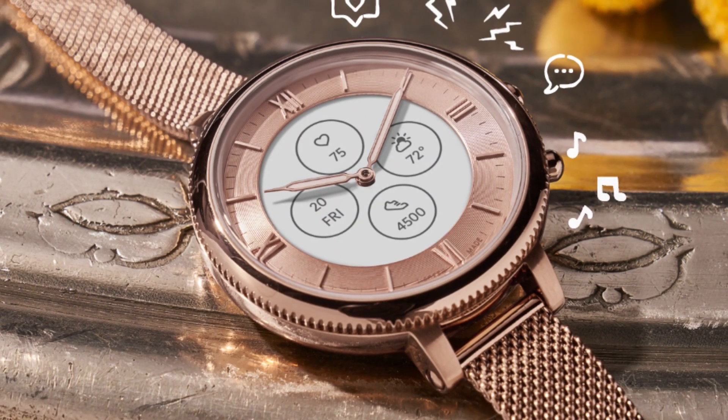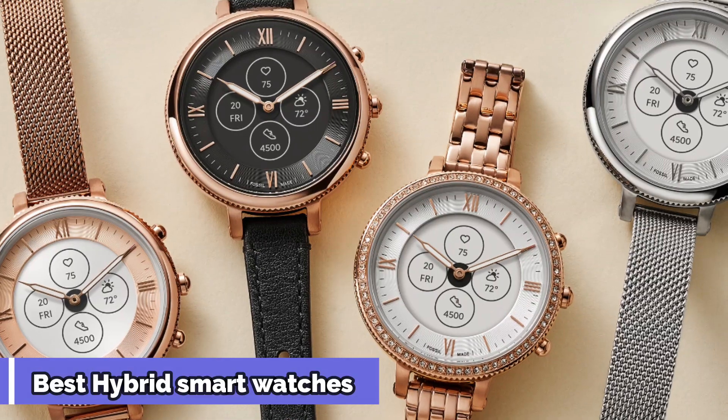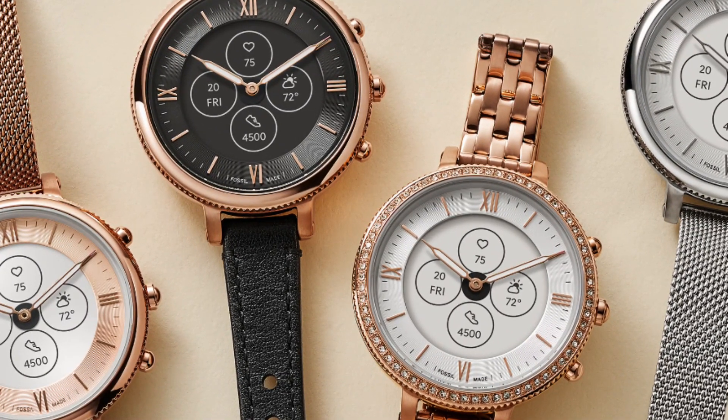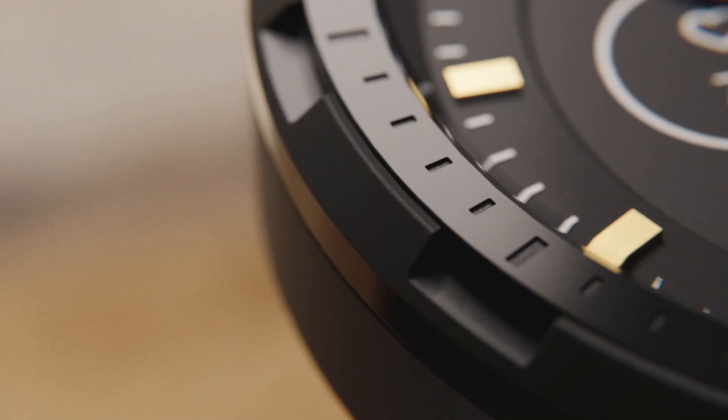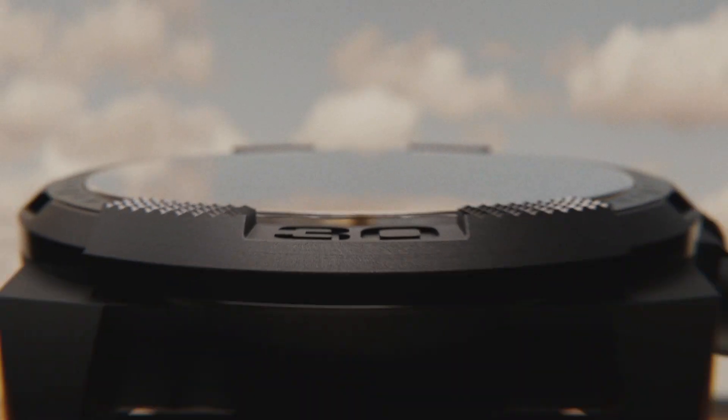Hello and welcome to our YouTube channel. Today, we're diving into the world of hybrid smartwatches and exploring the top options available on the market. These watches blend the classic design of an analog timepiece with the modern functionality of a smartwatch, giving you the best of both worlds.